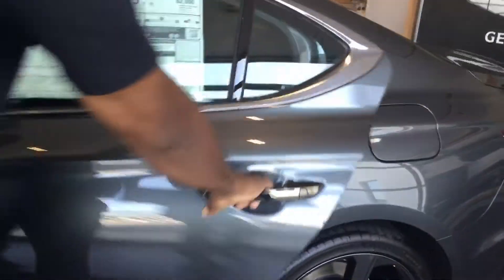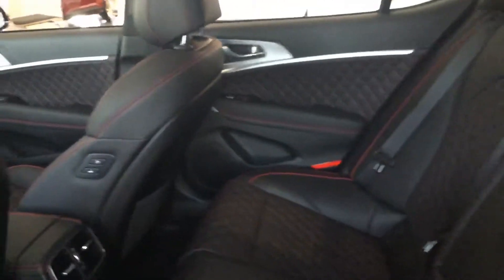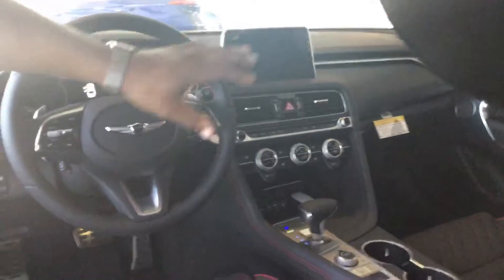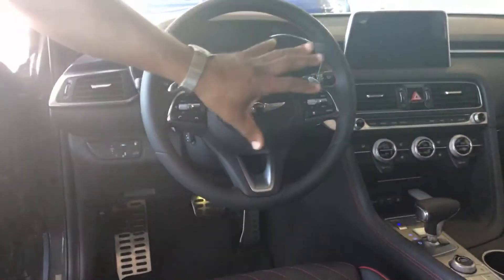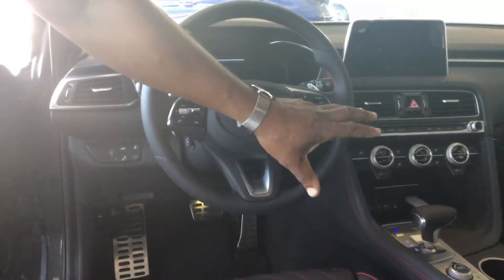All Genesis come with the push button start with the proximity key. This vehicle is equipped with what we call Nappa leather with the gray and the red stitching in it. All Genesis come with power windows, power door locks, tilt and cruise. They are equipped with smart cruise along with Bluetooth capability. You also have the automatic transmission here.